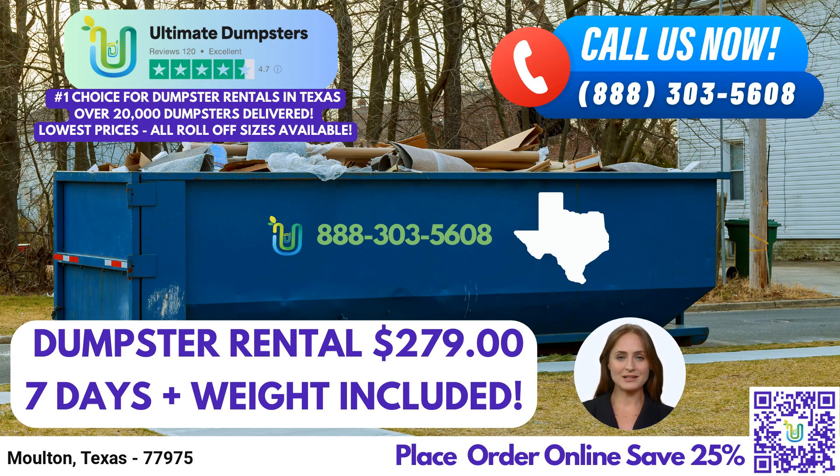Now let's discuss the dimensions and recommended uses for our various dumpster sizes. Our 10-yard dumpster is approximately dimensions — it is perfect for small residential projects, such as home renovations, junk removal, or yard waste removal. The 20-yard dumpster measures dimensions and is commonly used for medium-sized projects, including construction sites, commercial cleanouts, and small business waste disposal.